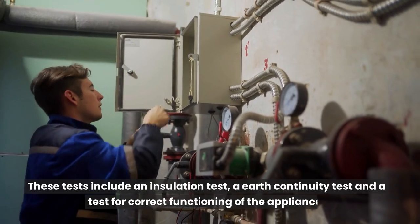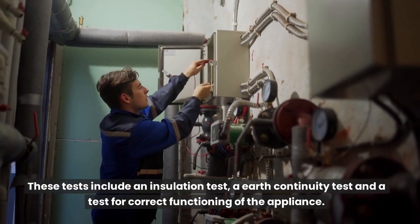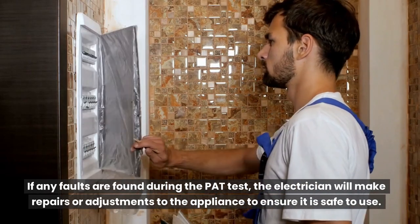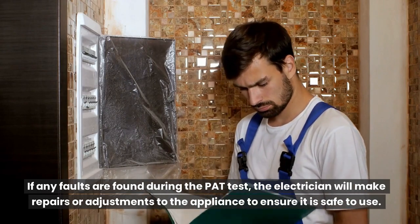These tests include an insulation test, an earth continuity test, and a test for correct functioning of the appliance. If any faults are found during the PAT test, the electrician will make repairs or adjustments to the appliance to ensure it is safe to use.